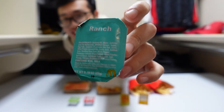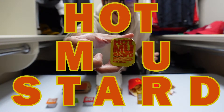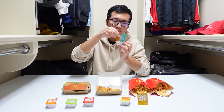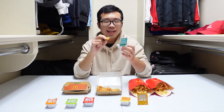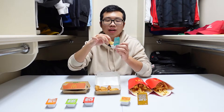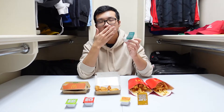Next up we're trying the ranch. Can I say the packaging is so underwhelming compared to every one of them? Like this one says 'Hot Mustard' but this one just says 'Ranch.' I like ranch on salad and stuff, but I've never had it on a nugget. The ranch itself is decent, not the best ranch I've ever had, but I don't think it pairs well with the nuggets because it really overpowers them — it doesn't complement them like the other sauces do. This one is actually better with the fries. I'm gonna put it between sweet and sour and tangy barbecue.